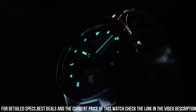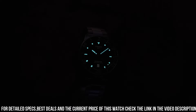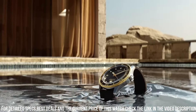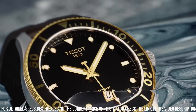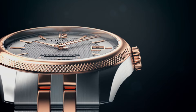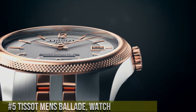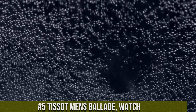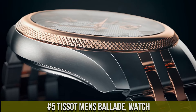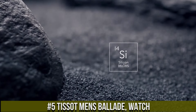The watch also features a unidirectional rotating bezel, a date display at the three o'clock position, and luminous hands and markers for enhanced visibility underwater. The watch is water resistant up to 300 meters and features a double locking folding clasp with a diver's extension for a secure fit.